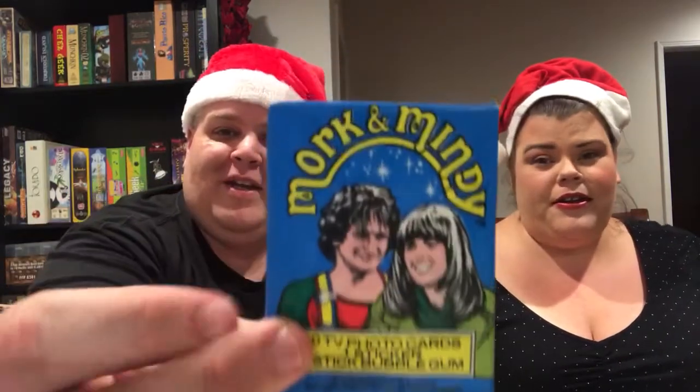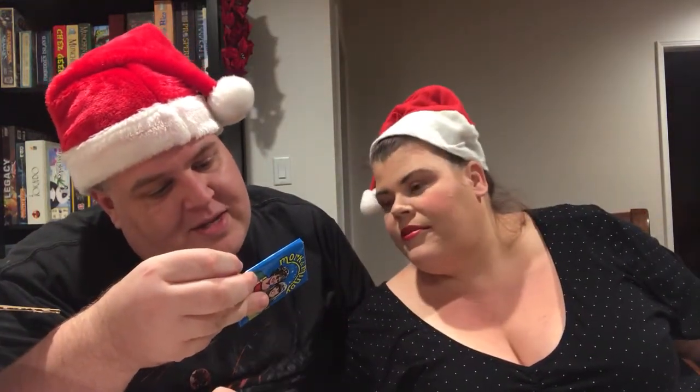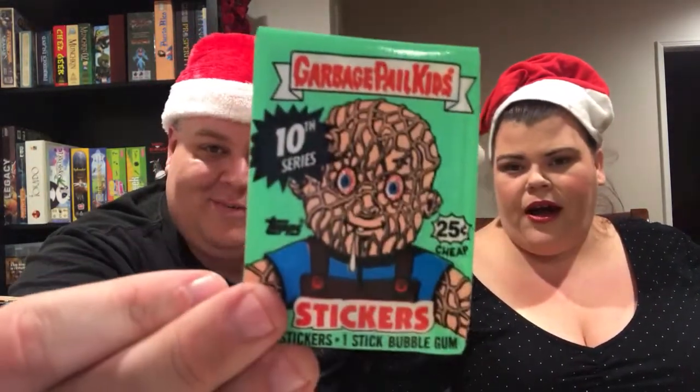When you order a Don't Eat the Gum box, one thing you always get is card packs — vintage card packs. We've got Mork & Mindy Trading Cards — an original unopened pack from 1979. We've got Bernie Wrightson Series 2 fantasy horror art cards. Old school Garbage Pail Kids — got to have it. And Hellraiser Trading Cards. Very cool. I love all the vintage stuff you can't get anywhere else.